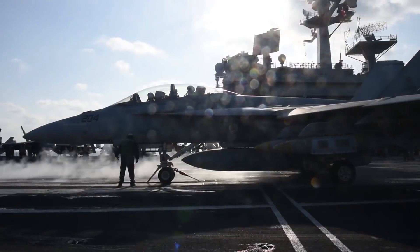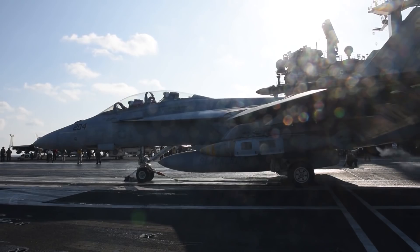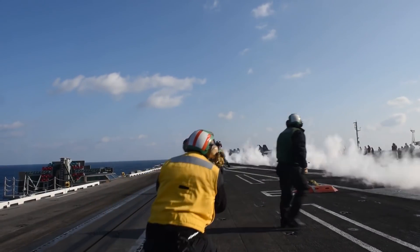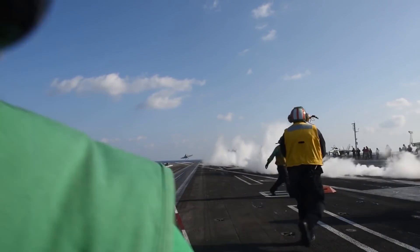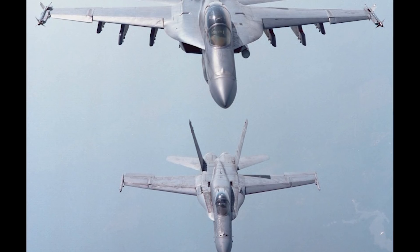The Super Hornet appears to be a good fit for the RCAF, especially considering that Canada is the largest operator of Legacy Hornets outside of the US. While the Super Hornet is a vastly improved version of the Hornet, there are some similarities that should make the transition easier for pilots and maintainers.